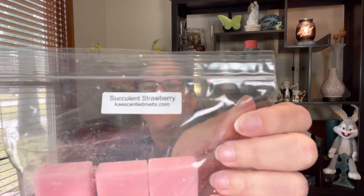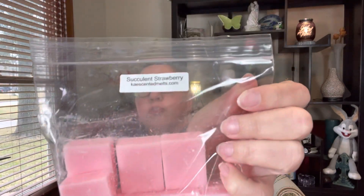I pulled some custom cuts that I have from Kay's Scented Melts. She had offered some extra cut bags with a couple of different scents — this was probably back in December. I had picked up one of each. One of them was Succulent Strawberry. I've never been much for strawberry, but this one is really, really good. I think this is the one that's kind of turning me around on strawberry. So I'm going to warm that.